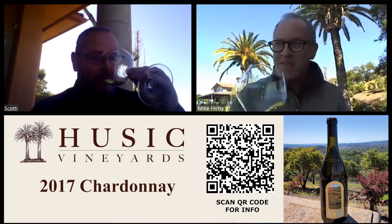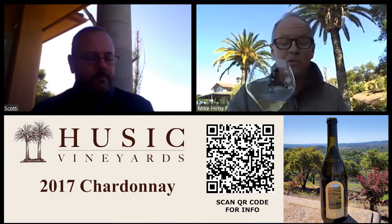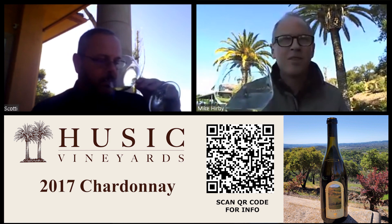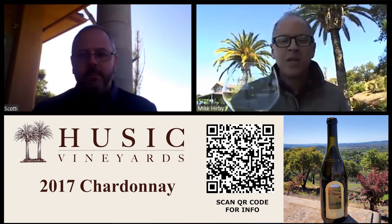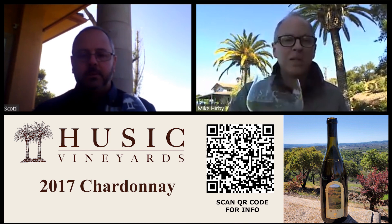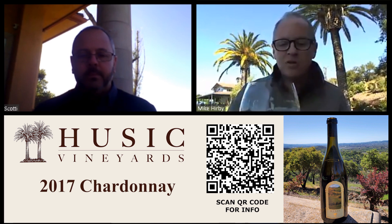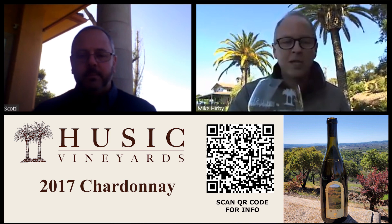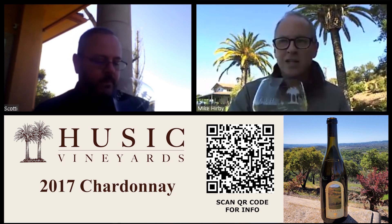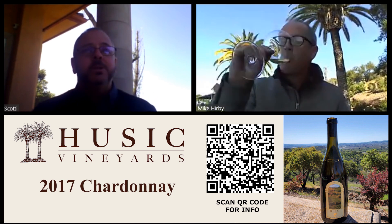That balance happens really naturally with this fruit, and it's really important to us that we work with the farming to provide that balance — so we never end up with something that's ponderous or heavy, or harsh and astringent. I love this vineyard because it provides that balance. Farming is top notch, and the site is naturally a great producer of Chardonnay at Dutton Ranch. The production on this is pretty minuscule.